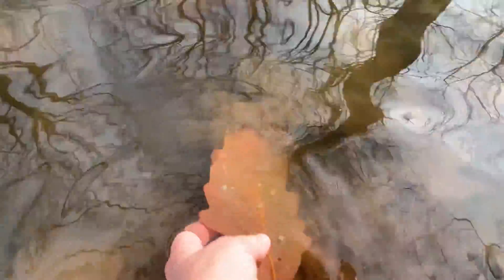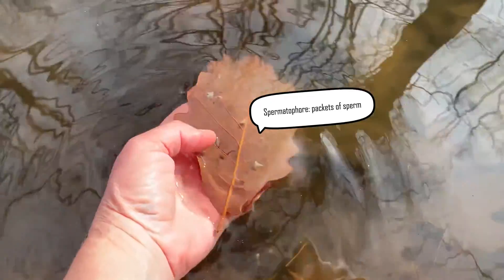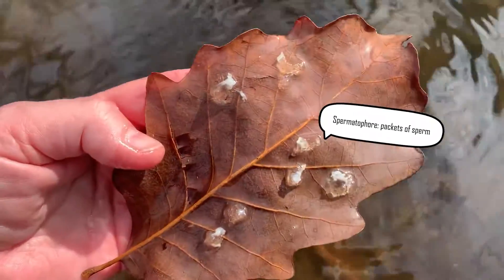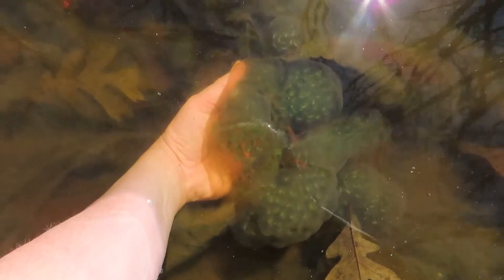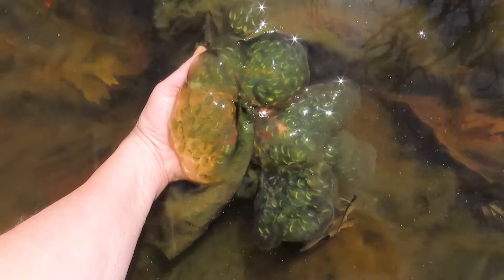The males arrive to the pond first, where they deposit packets of sperm called spermatophores on submerged leaves and twigs that females take in to fertilize eggs. The female then deposits two to four egg masses in these round jelly-like clumps that are usually attached to twigs or other submerged vegetation.